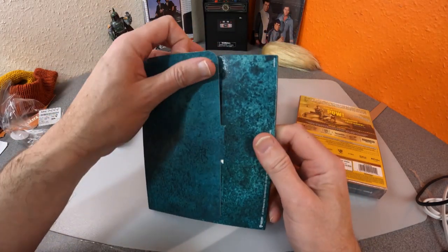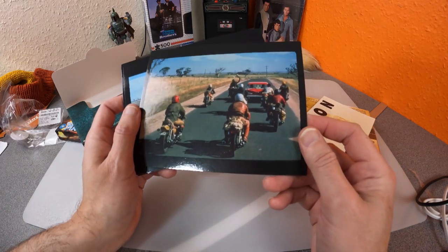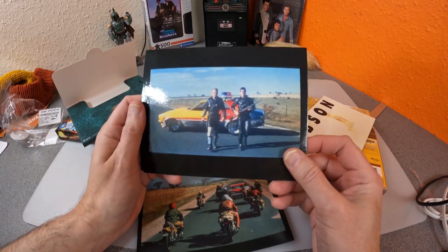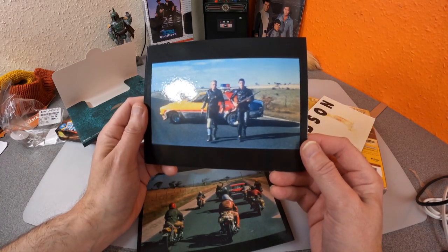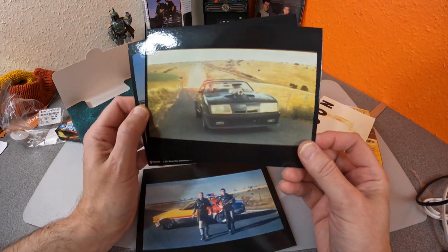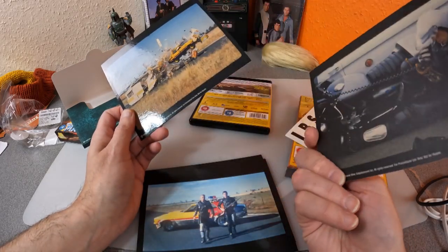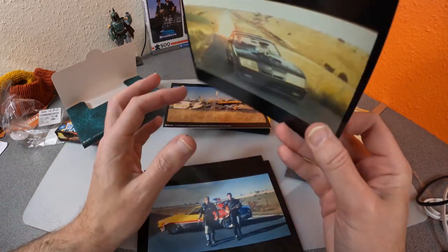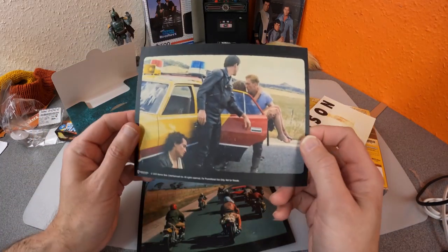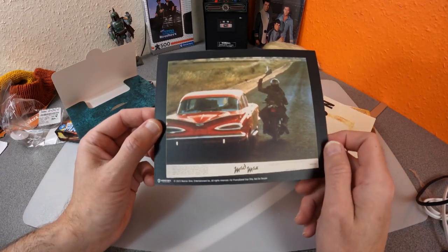Looking at the art cards first: you get the Toe Cutter gang attacking the town, the floozy and her boyfriend's car — but wow, that looks like a picture taken off a TV screen. They couldn't get a better image than that? I wonder if these were taken off a cinema screen. They're very nice but not exactly sharp. They are double-sided — I actually prefer the matte side to them. That one is one of the old front-of-house stills.